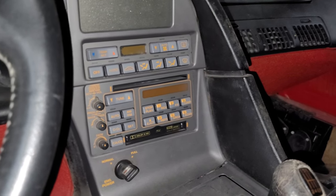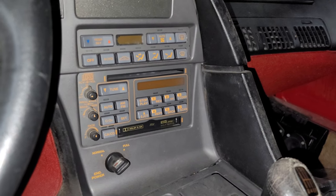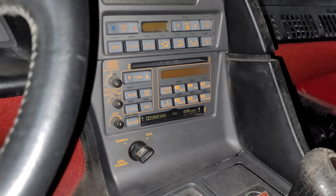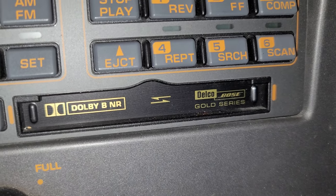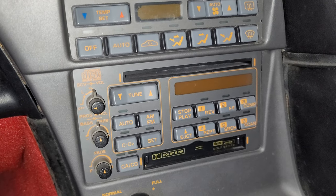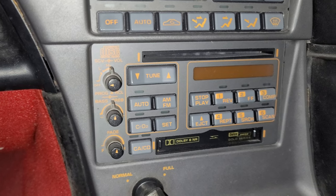With that being said, the C4 was the first generation where General Motors actually attempted to develop a radio system that was comparable to the world-class capabilities of the car, and they actually invested quite a heavy bit of money into it. So this is where we began to see in '84 the Delco Bose Gold Series stereo systems, which was a partnership basically between Delco, GM, and the Bose Corporation, who was known for producing speakers.